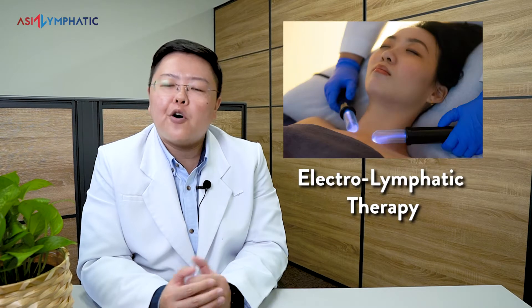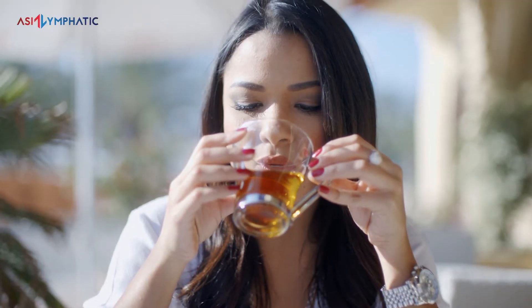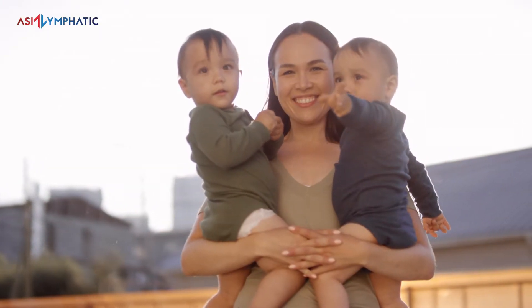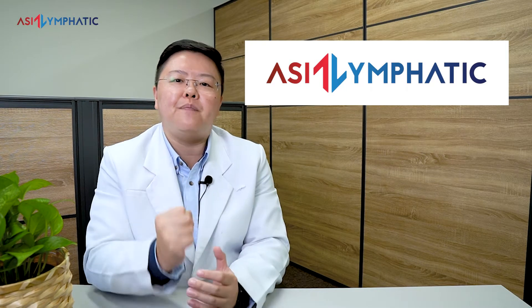The most popular technology-enhanced therapy that we use is Electro-Lymphatic Therapy, or ELT for short, to help decongest the lymphatic system. When my patients combine ELT and my TCM treatments such as acupuncture, cupping, or herbs, I witnessed them feel better faster. Seeing how combining TCM and ELT helped many of my patients, I started up Asia Lymphatic to help Asia achieve better lymphatic health.